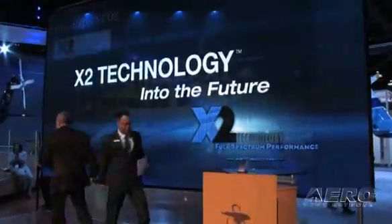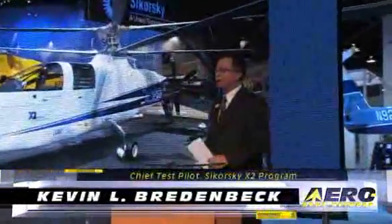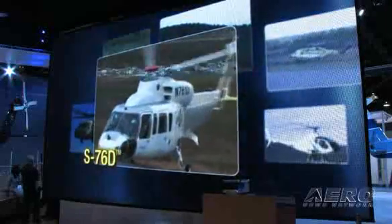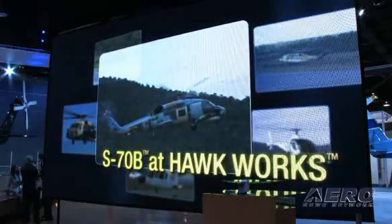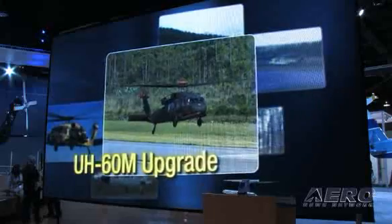Thanks, Randy. Good afternoon. I hope everybody's having a great time here at HAI this year. As you can tell, Sikorsky's been very, very busy the last 12 months. Quite a lot has happened — seven first flights, and if you count the first flight on the OIRS-92 in December 2007, that brings us to eight first flights. So a lot is happening at Sikorsky.